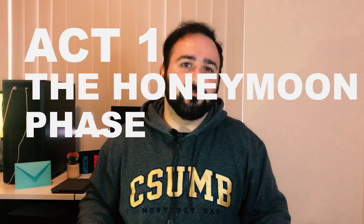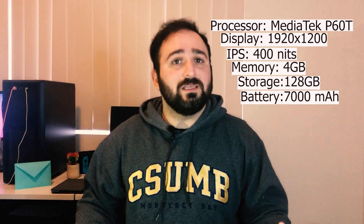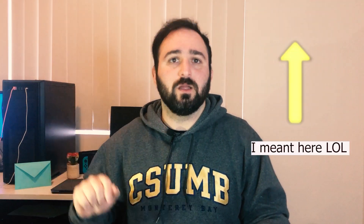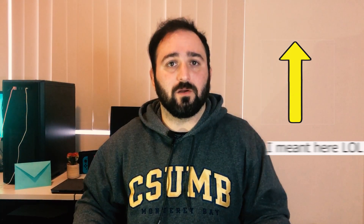Act one: the honeymoon phase. The model I picked up has these specifications. Looking at these numbers and specs, I knew I wasn't picking up a particularly strong device, but I'd read and heard on the internet that Chrome OS isn't a demanding operating system. If you don't know what Chrome OS is, I've made a separate video which I'm going to link somewhere so you can follow that link and find out more.